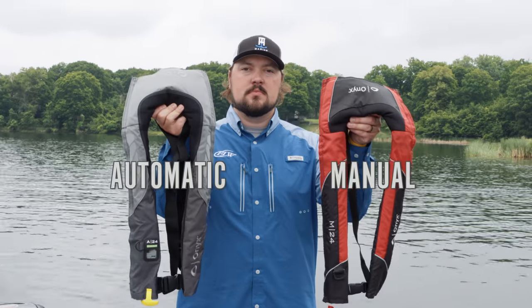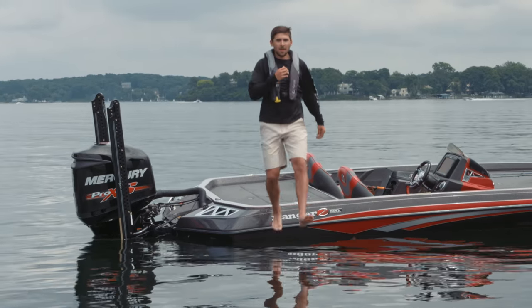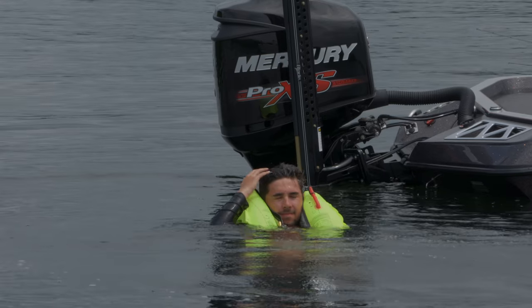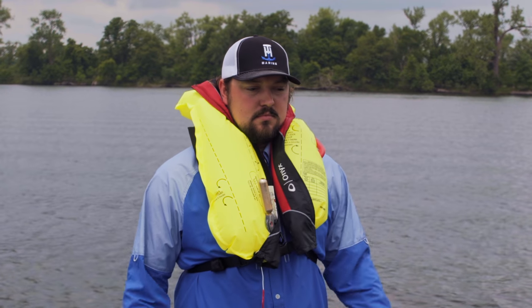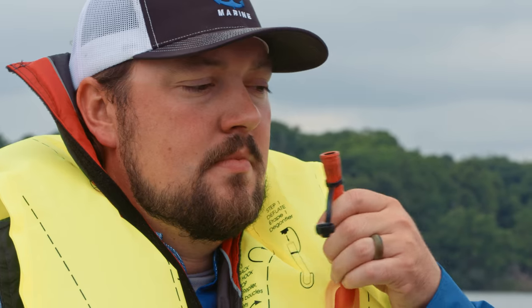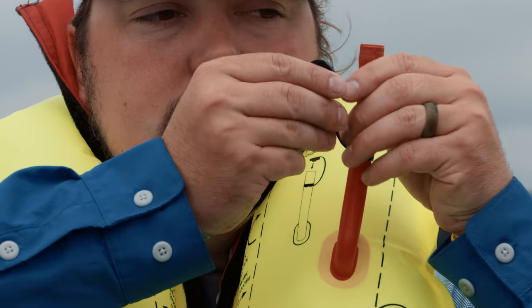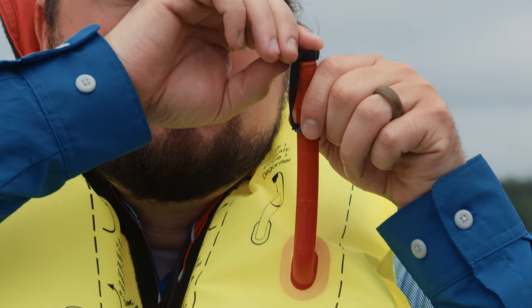There are two types of this life jacket: manual and automatic. The automatic inflates when submerged in water. The manual inflates with the quick jerk of a cord. Both types can be orally inflated by breathing into the inflation tube or mouthpiece. This is a backup method to inflate the life jacket and gives you the ability to adjust the comfort of the jacket once inflated. The inflation tube is also how you will deflate the life jacket to repack it.